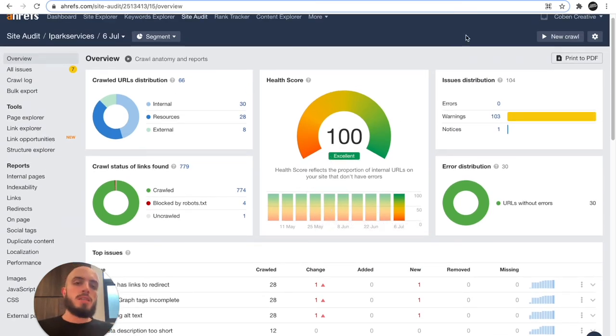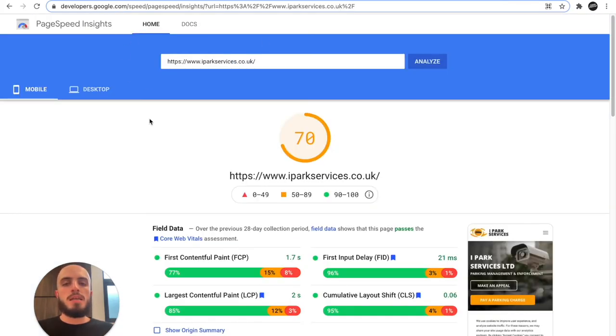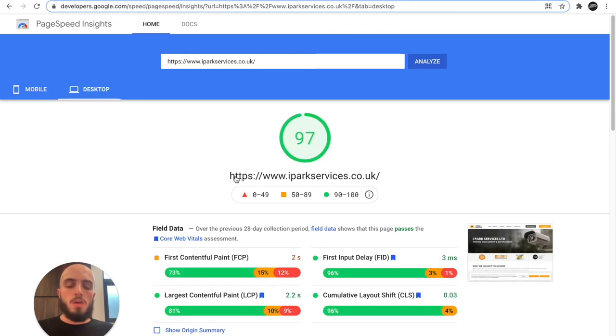You can also check page speed using PageSpeed Insights — put in your URL and you can see your scores. 70 is good for mobile, desktop 97. If your page speed is in the red on either of those, that could be a big factor causing your website to drop in search rankings. There are numerous ways to fix this — plenty of tutorials online depending on the website platform you're using, or you can hire someone to fix it — but it's definitely a must. If you've got low page speed, it's definitely causing lower rankings.